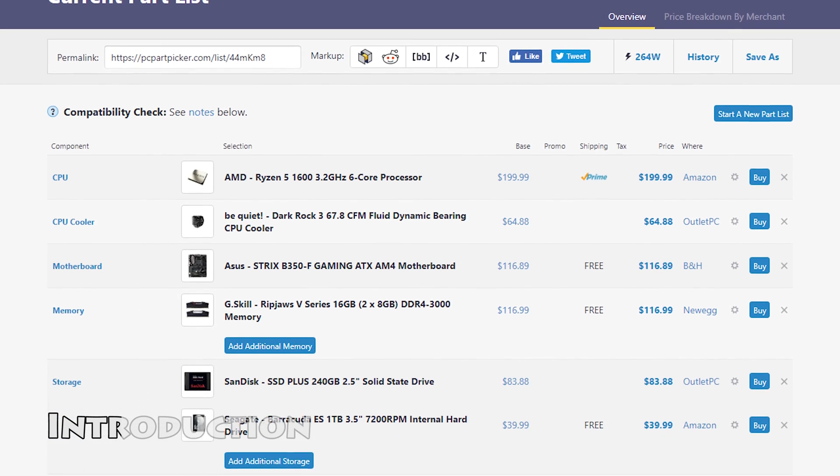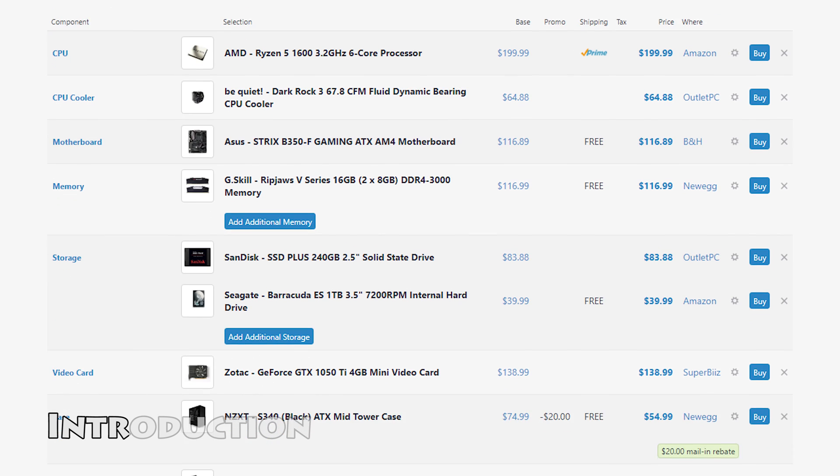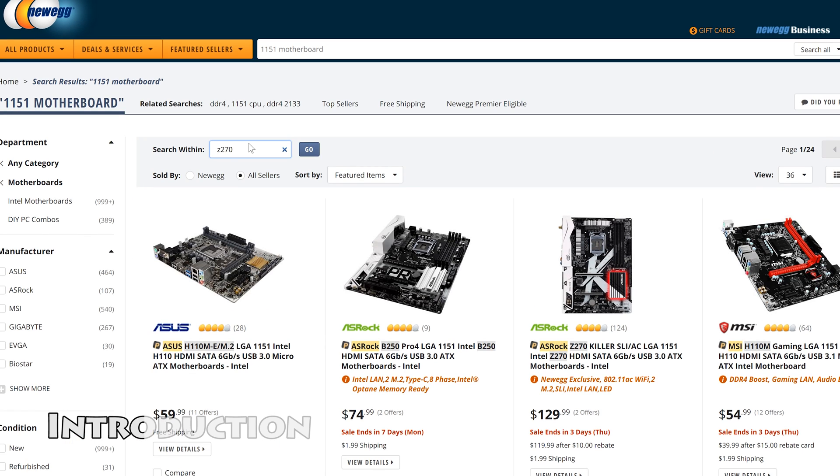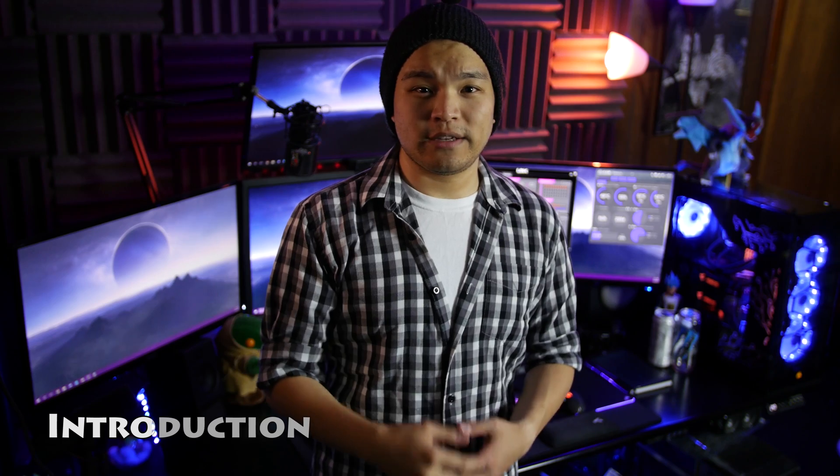Sites like PCPartPicker.com are good for helping you find online retailers that sell parts for cheaper. Websites like Newegg have really powerful search engines for finding components you may not be familiar with. And places like Micro Center and even Best Buy are decent locations for picking up hardware if you're not willing to wait or pay for shipping costs. They do price match with retailers like Amazon, so it's not all that bad.